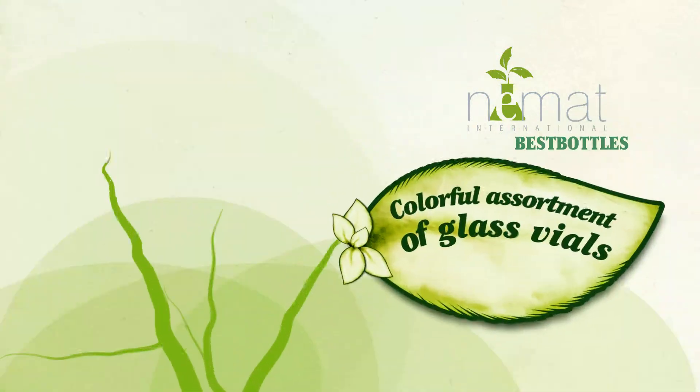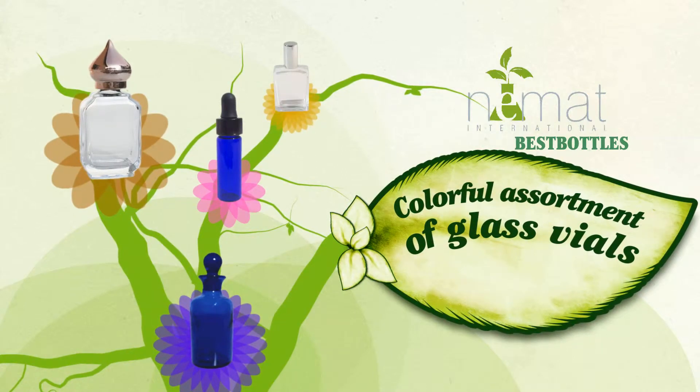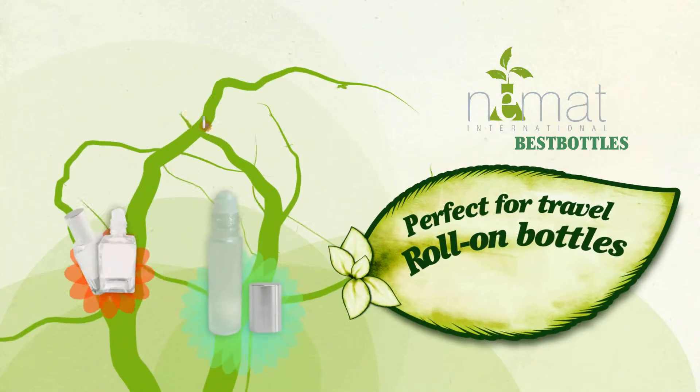Choose from our colorful assortment of glass vials for your fragrances and essential oils, with a capacity of up to 2 fluid ounces. Perfect for travel,